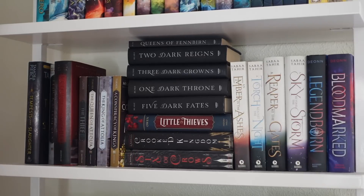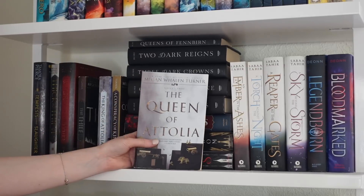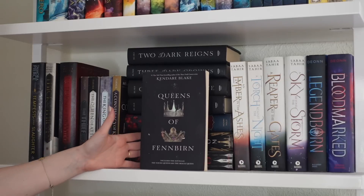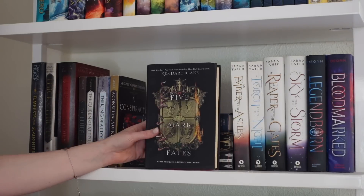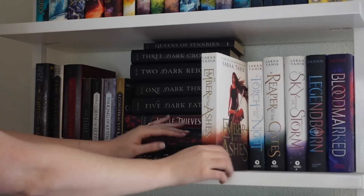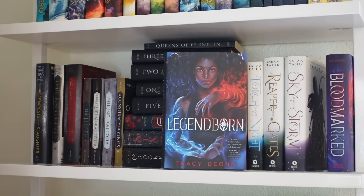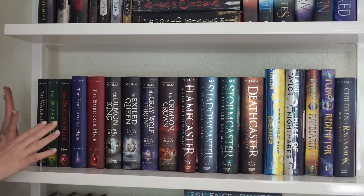Our first YA shelf, starting with Tempest and Slaughter by Tamora Pierce. Then The Thief series by Megan Whalen Turner: The Thief, The Queen of Attolia, The King of Attolia, A Conspiracy of Kings, Thick as Thieves, and Return of the Thief. Then one of my all-time favorite YA series, Three Dark Crowns by Kendare Blake: the novella The Queens of Fennbirn, Three Dark Crowns, One Dark Throne, Two Dark Reigns, and Five Dark Fates. Also Little Thieves by Margaret Owen, Six of Crows and Crooked Kingdom by Leigh Bardugo, the Ember in the Ashes series, and the Legendborn series by Tracy Deonn.